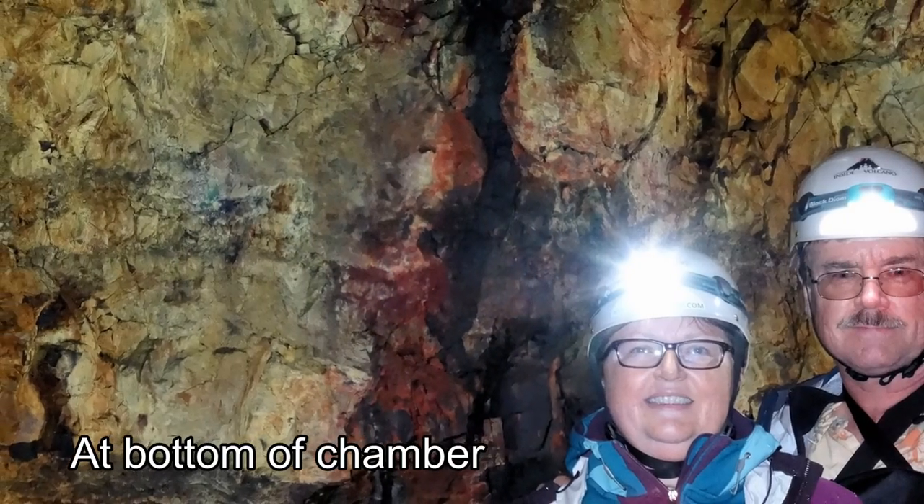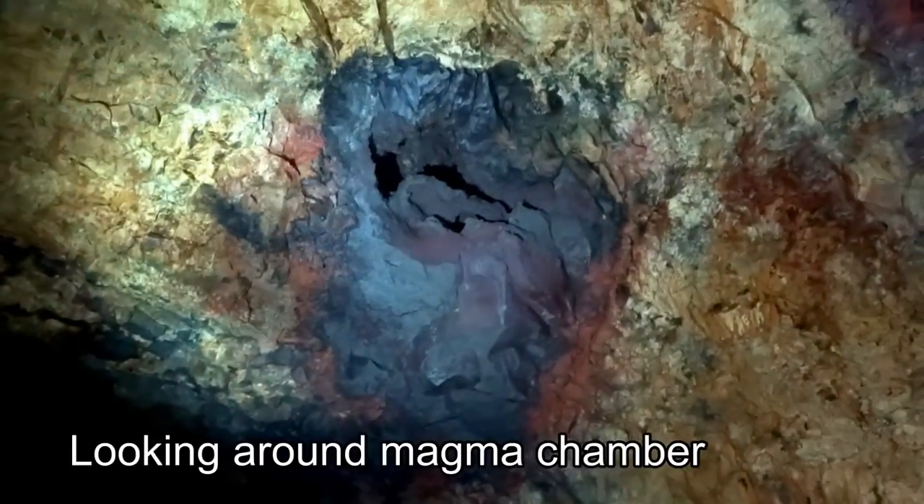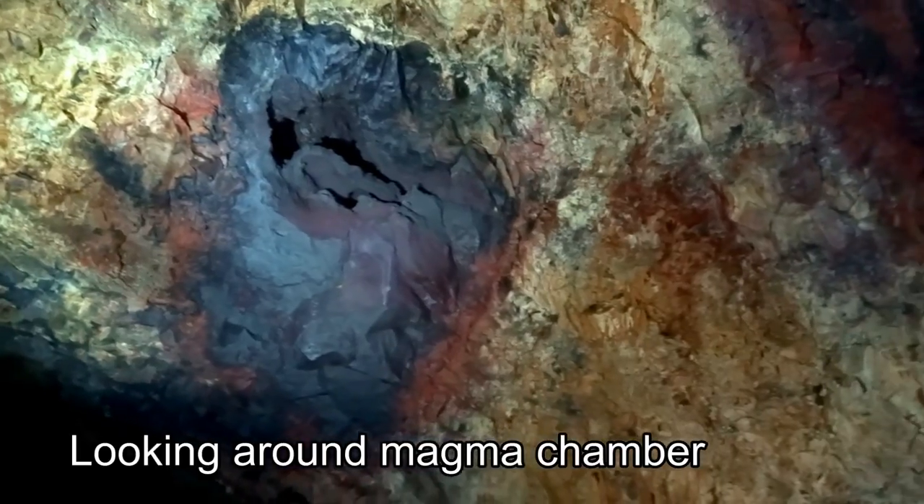Once at the bottom, we move quickly out of the drop zone where water is falling like rain. The walls of the magma chamber include a surprising number of colors in the rock matrix, including purples, reds, and blacks laid out in a variety of patterns.